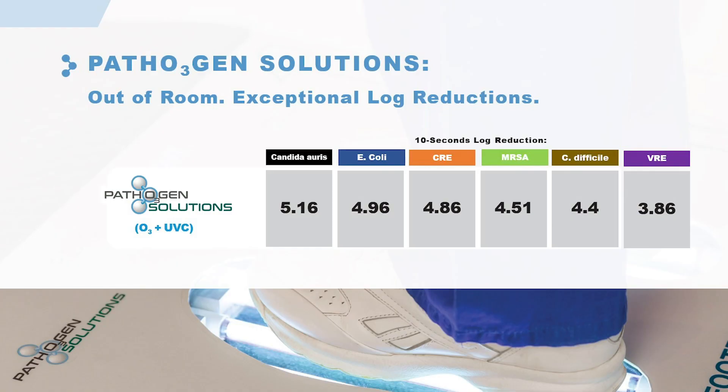The NSF laboratory data showed that we were killing at a minimum three-and-a-half log to over five-log reduction, and that's breakthrough technology — unheard of in the industry.